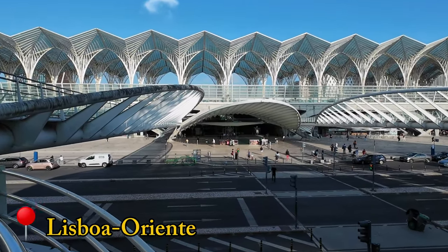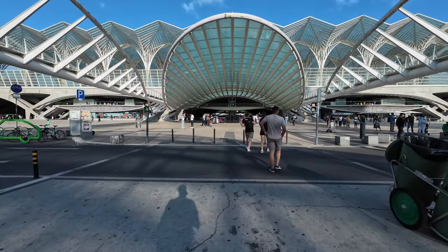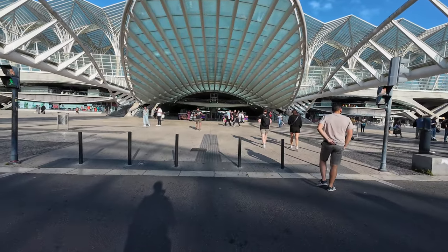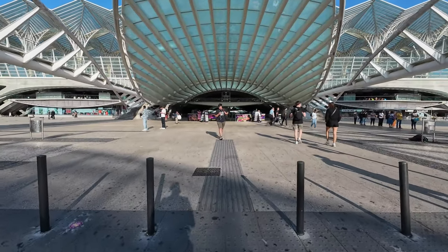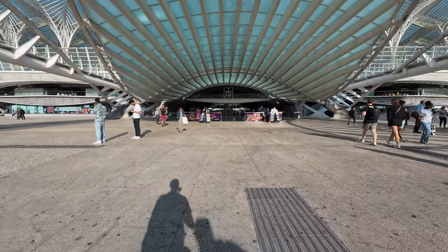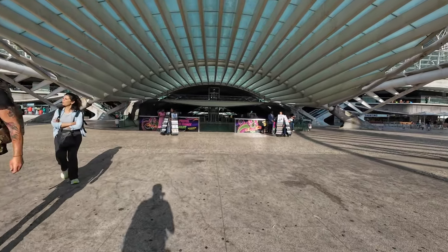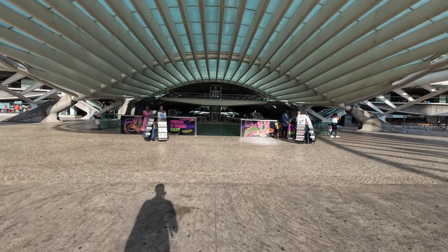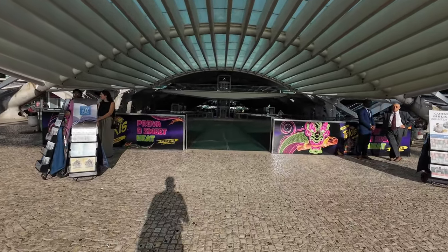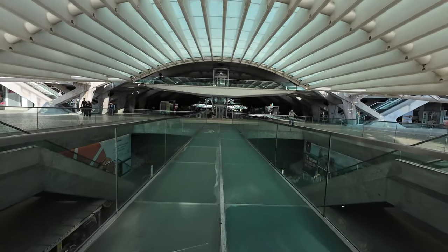Welcome to Lisboa Oriente, where today's journey begins — and welcome to my first trip report as well. This architectural marvel was constructed in 1998 for Expo 98, under a design by Santiago Calatrava, a famous Spanish architect who also designed the World Trade Center Transportation Hub in New York and the Liège railway station in Belgium, among many other famous constructions in Europe and the United States. Just marvel at this imposing entrance in glass and steel.